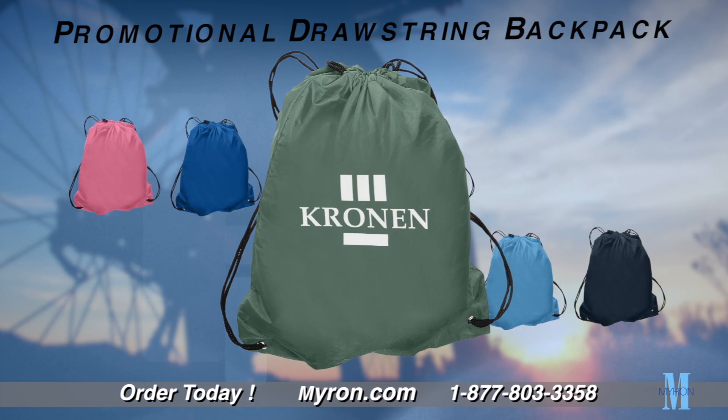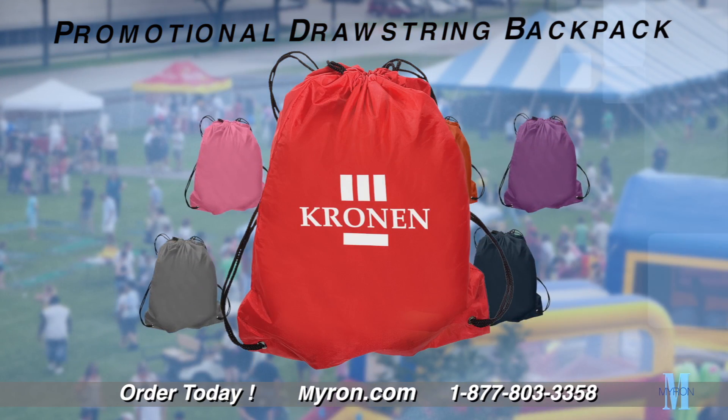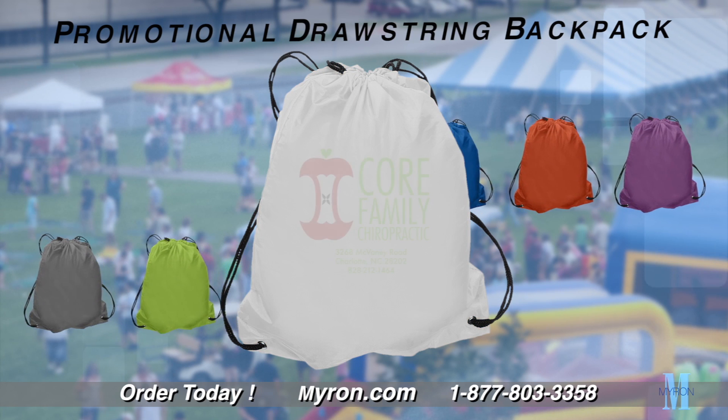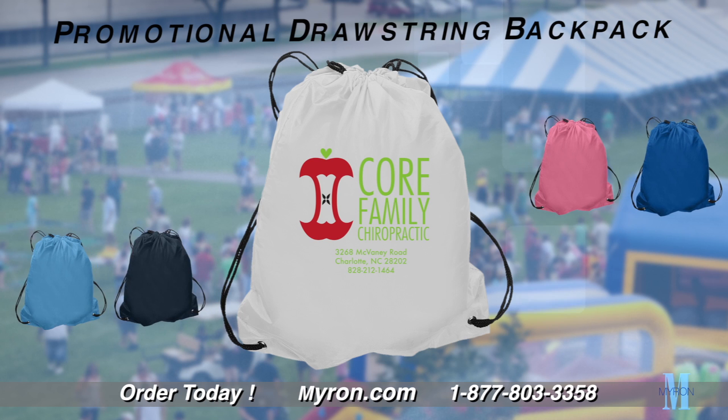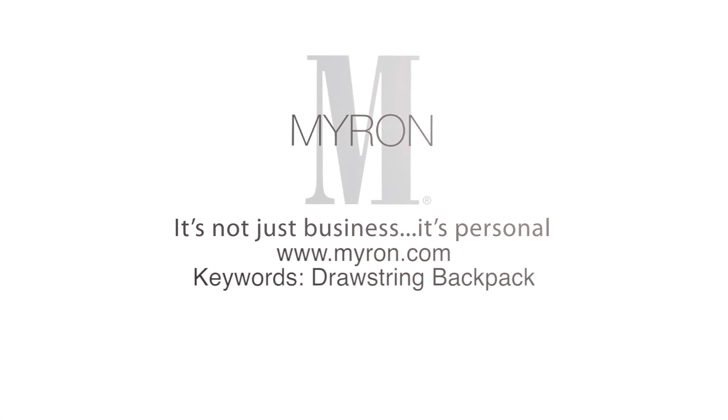hiking trips, school events, or any company occasion. Choose from a wide variety of colors and add your custom message, company name, or full color logo imprint for a great promotional gift. For more information, go to myron.com.